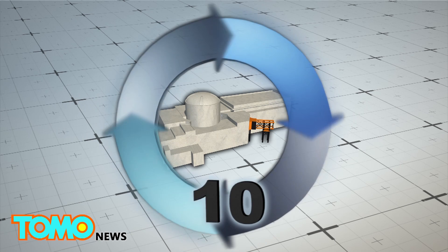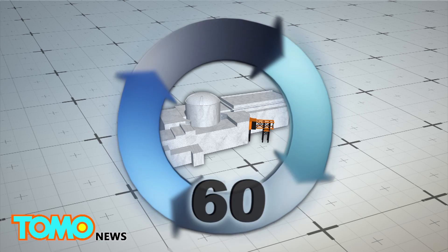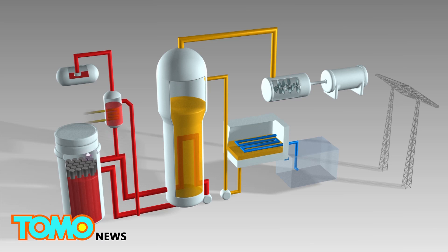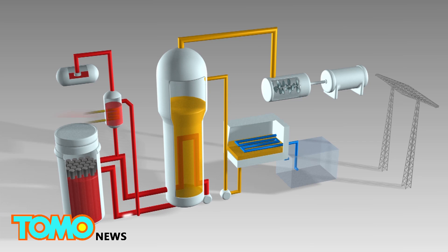Huallong-1 is a third-generation pressurized water reactor, which is designed to last 60 years. A typical pressurized water reactor contains uranium-235; when the isotope's atoms are split, the energy released boils water and creates steam, which then helps rotate turbine blades to generate electricity.